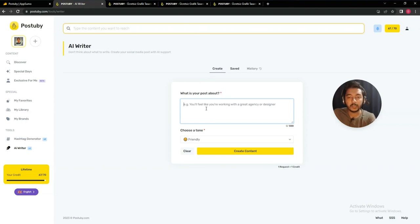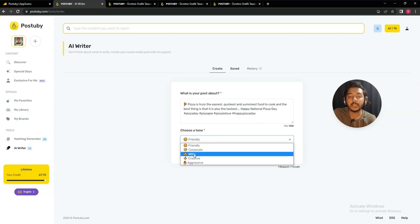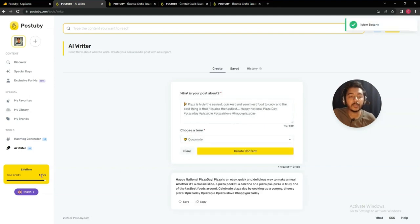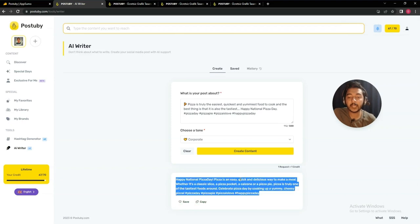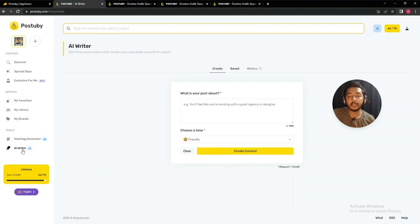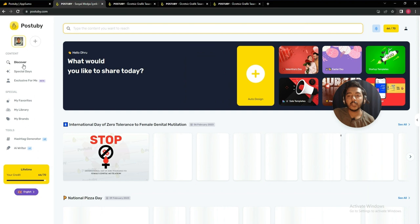They also have an AI writer where you can generate post content. Enter a description of your post, select the tone of voice — for example, 'corporate' — then click 'Create Content'. Note that generating hashtags cost me one credit, and each AI writing request also costs one credit. So be careful: it's not only downloads that cost credits — hashtag generation and AI writing requests do too.